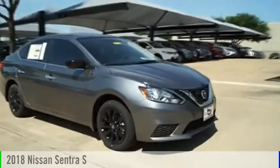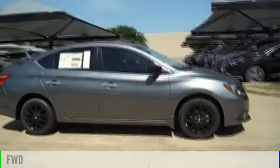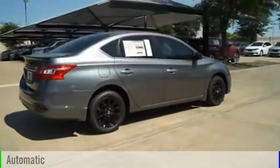Come test drive the 2018 Sentra. This vehicle is powered by a front-wheel drive, four-cylinder, 1.8-liter engine, and comes with an automatic transmission.